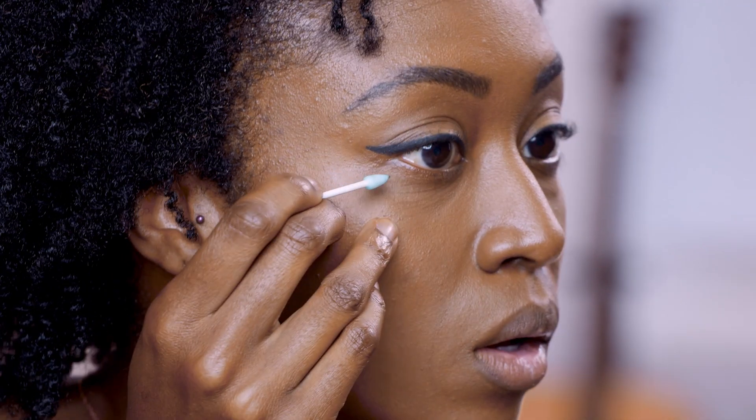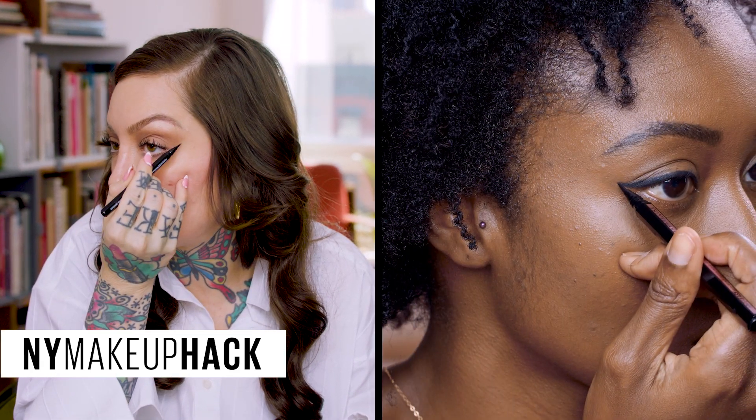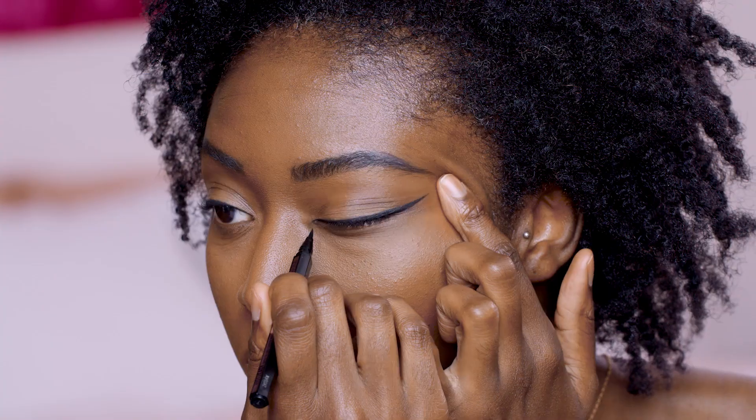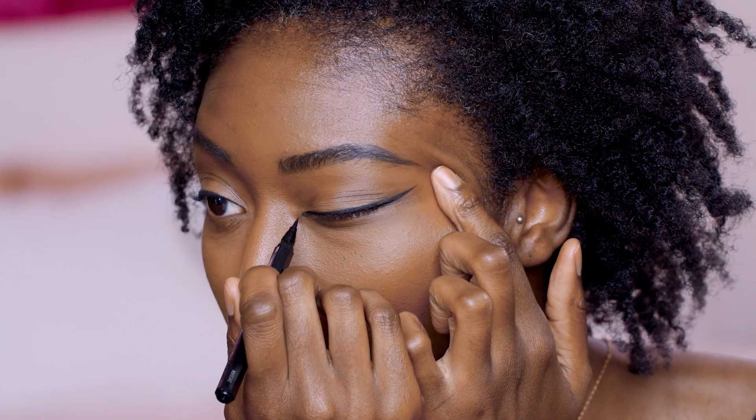The next step is very easy — partly because we're using the Hyper Easy liquid liner, and also because you already drew the first step of the wing. Just go right in with the Hyper Easy and trace over what you drew. For the very outer corner, turn the pen and use the tip to draw inward so you get that sharp outer corner. Getting the tear duct just elongates the eye — that's such a pretty shape.